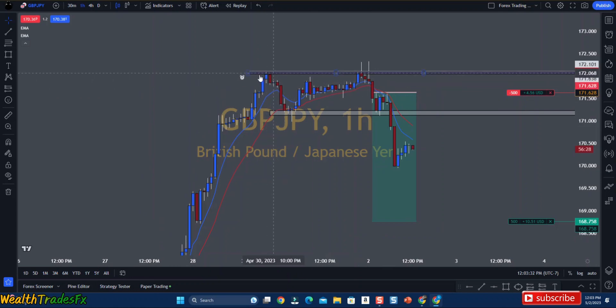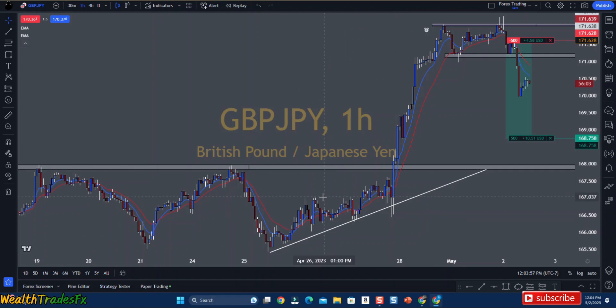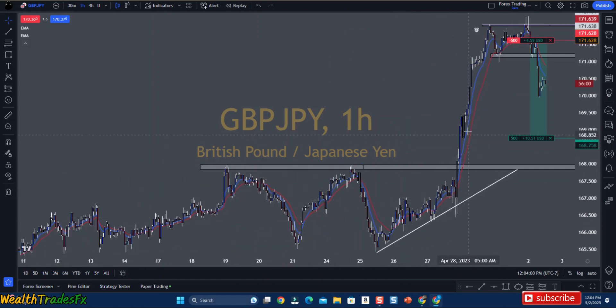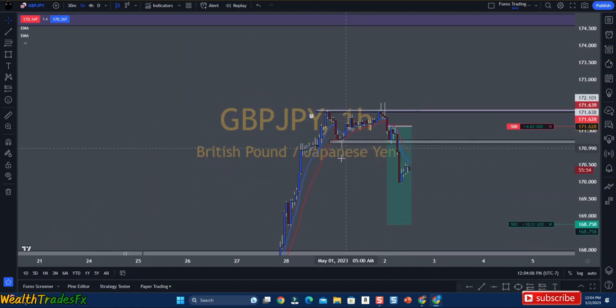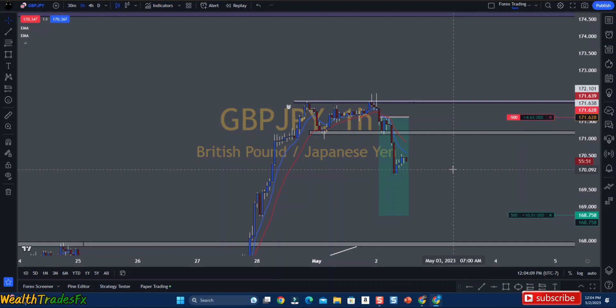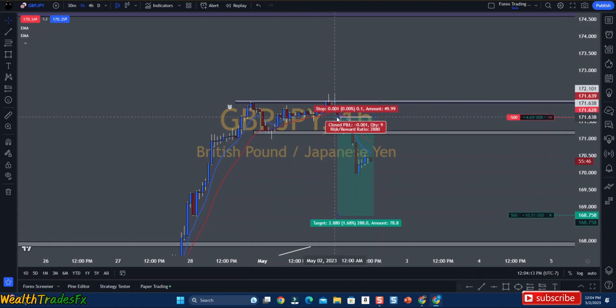This right here was a new high, so this created a major resistance — which was another confluence along with these wick rejections. These right here created a new high, and how the market is, it won't continue just to create highs and highs and highs. It will go back and correct itself and retest to see if this is a true trend. So previously it broke market structure — you can see just how heavy the bulls were in this market. Created a new high, now it's got to go back, retest, and see if it's going to be a continuous trend to the upside. Which it failed to do, giving us these wick rejections followed by a candle with no wick to the upside. I entered.